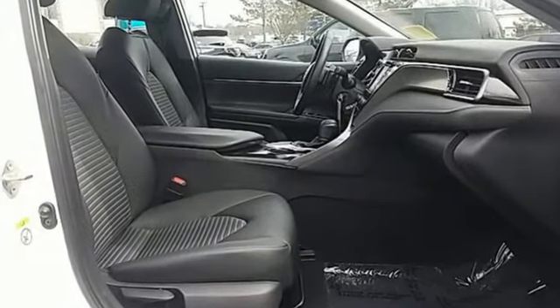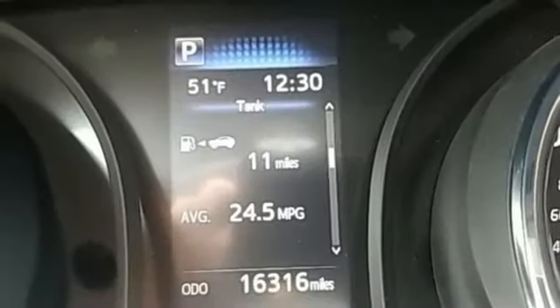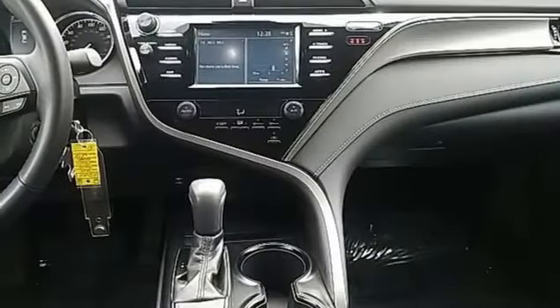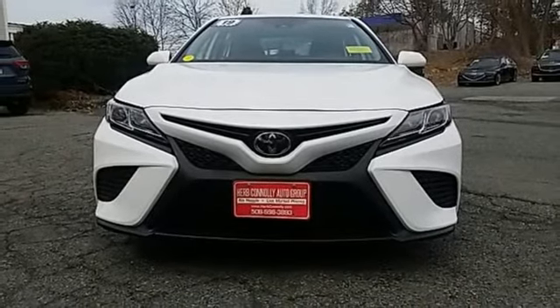Smart device navigation, Wi-Fi hotspot, manual tilting steering column, wireless phone connectivity, manual telescoping steering column, inline 4-cylinder engine, aluminum wheels, sports suspension, and automatic transmission. Stop in for a test drive and make it yours today.